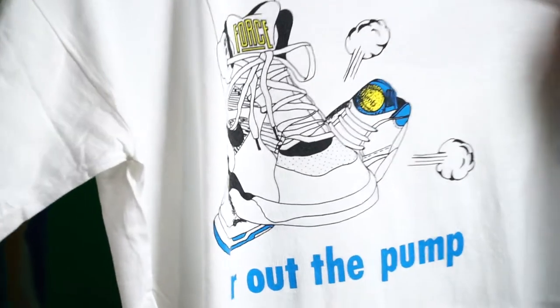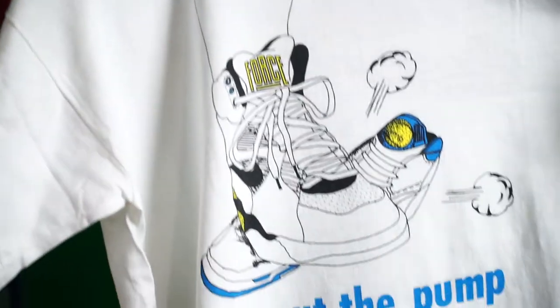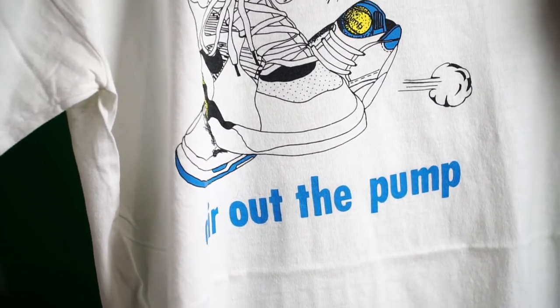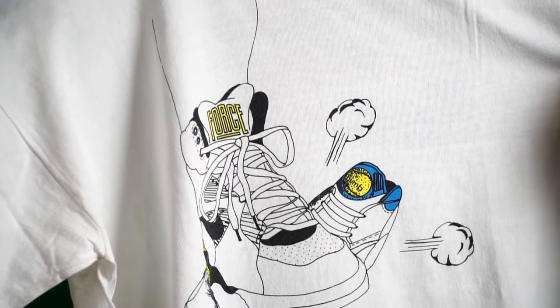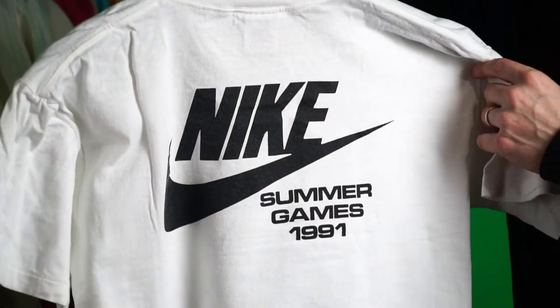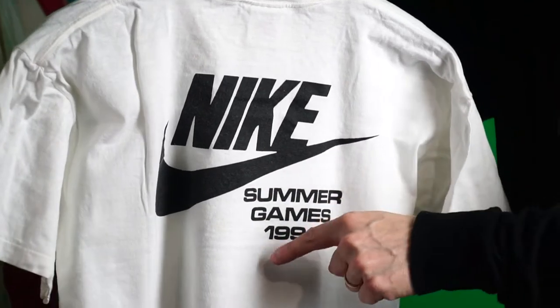Next one: the Air Force stomping out the Reebok Pump, and it says 'Air Out the Pump.' Really cool illustration — Nike taking a shot at Reebok. You would never see this released publicly. This is Summer Games 1991.